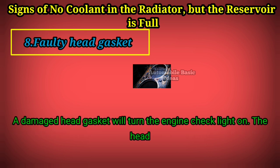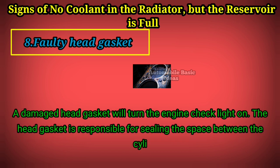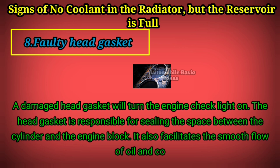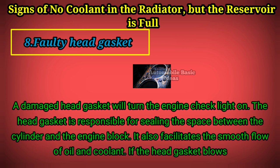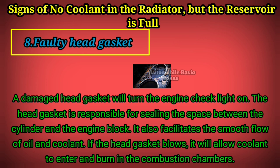Sign 8: Faulty head gasket. A damaged head gasket will turn the engine check light on. The head gasket is responsible for sealing the space between the cylinder and the engine block, and it facilitates the smooth flow of oil and coolant. If the head gasket blows, it will allow coolant to enter and burn in the combustion chambers.